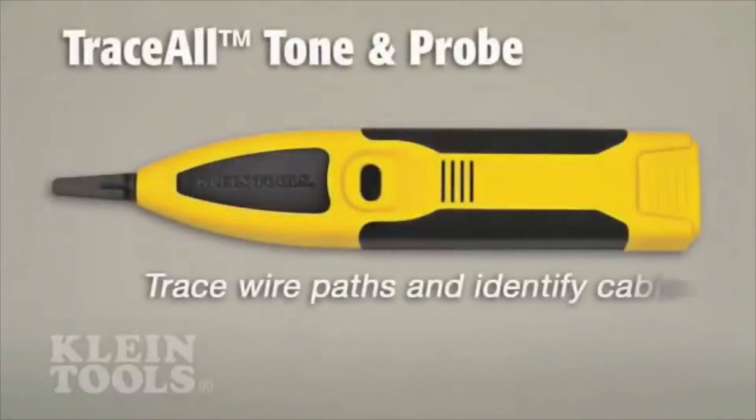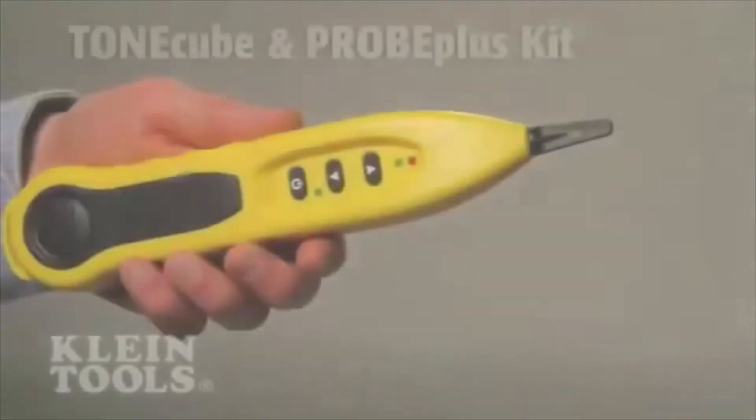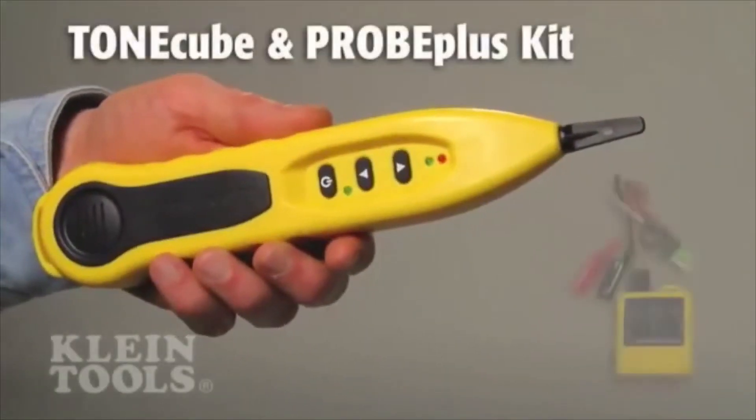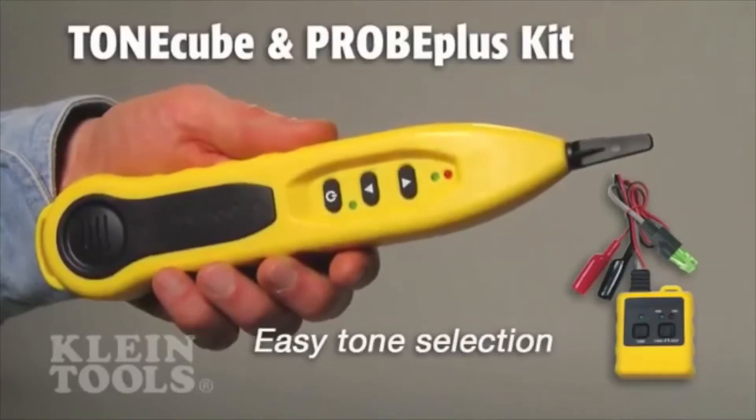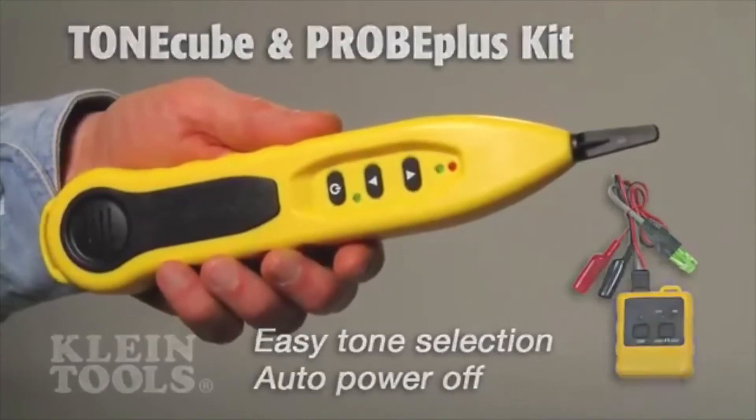Kline also has testers to trace wire paths and identify cables. These testers have exclusive features such as easy selection of five distinctive identifier tones and a power-saving auto-off setting.